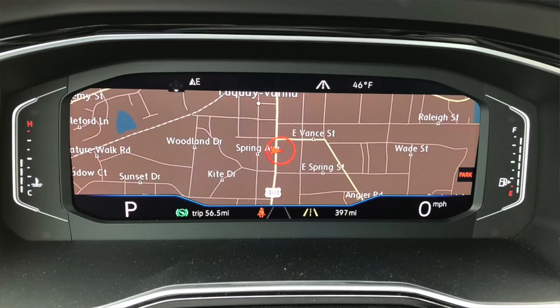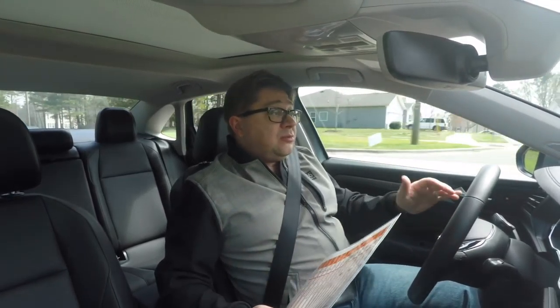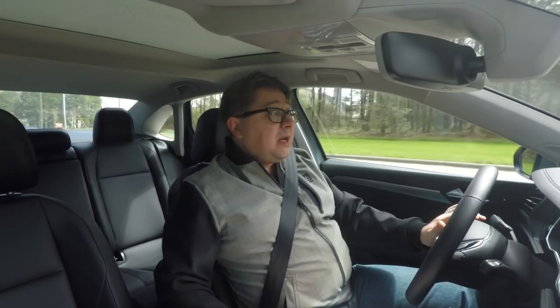One of the features of this new 2019 Jetta is the 10.3-inch display — completely digital. You can have it as just navigation across the whole screen, or you can have your tach and speedometer. You can configure it to show fuel economy, your gear, how fast you're going — it's quite configurable to however you want it. Is it as nice as high-end Audi stuff? No, but you're going to keep that level of technology for your more premium brands.